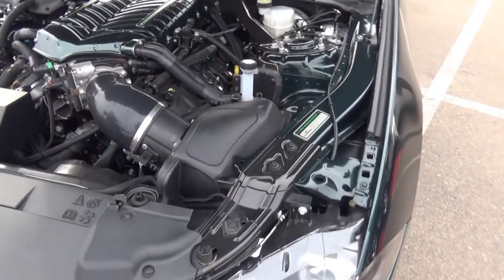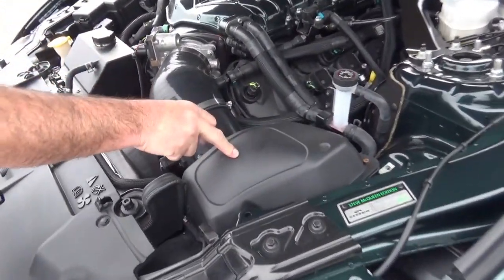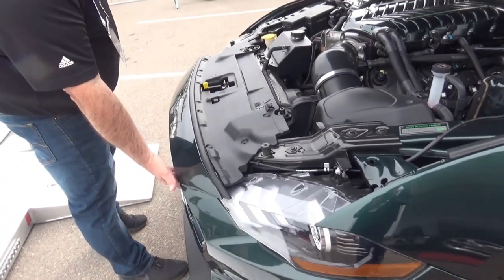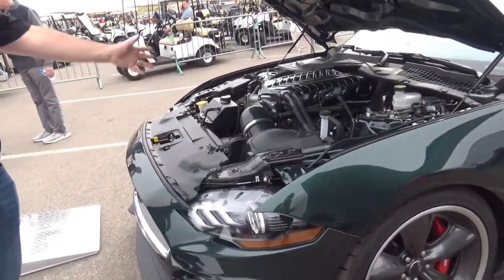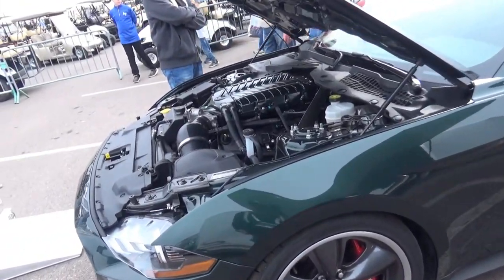This is the Steeda tank option — it replaces the peanut-shaped factory tank and cleans everything up. All the cars are serialized — you can see the serialization here. We haven't filled all 300 of the 2019 allocation, and we're already producing 2020s. We also run an enclosed box on our Whipple for ram-air induction, getting cold air in and eliminating the possibility of engine compartment heat entering the intake.